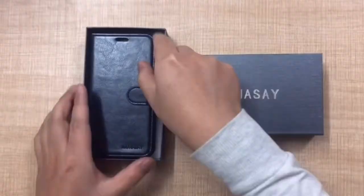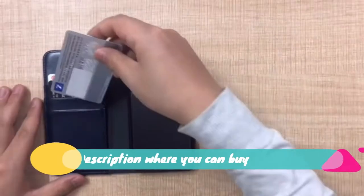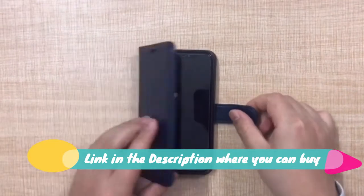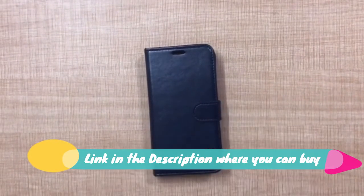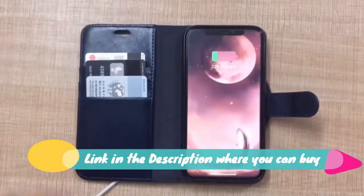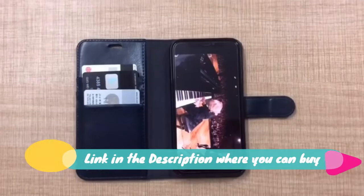Galaxy S21 5G Wallet Case, 6.2-inch, Montessay. Durable material: dual-layer faux leather will become more durable and more protective of your phone. It resists stretching and fading over time, and even stands up to the occasional splash or drop on the floor.